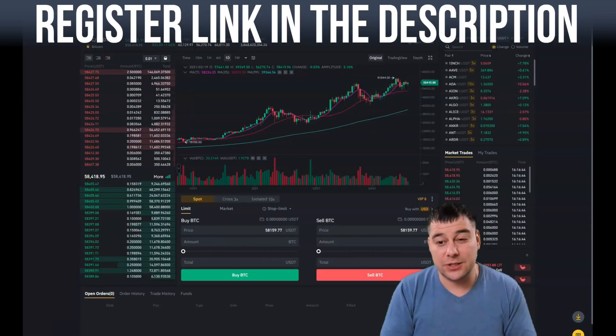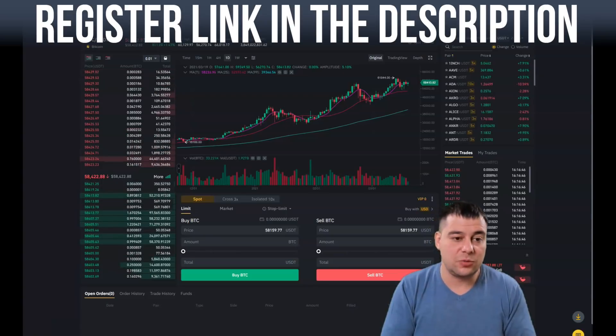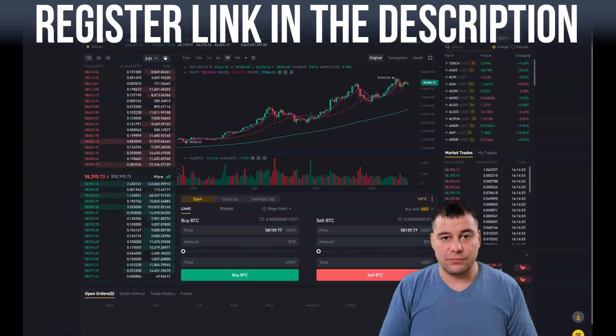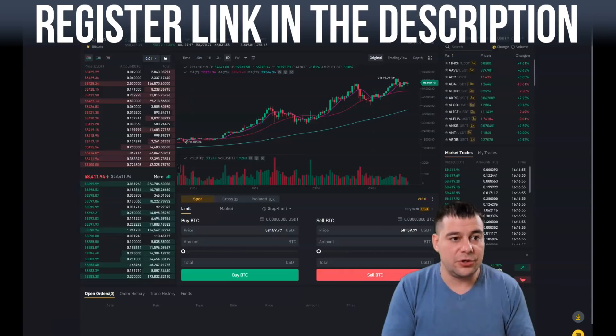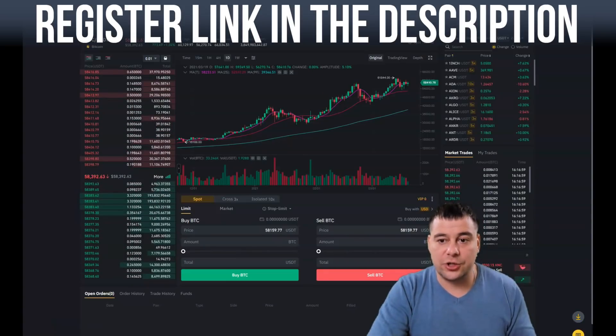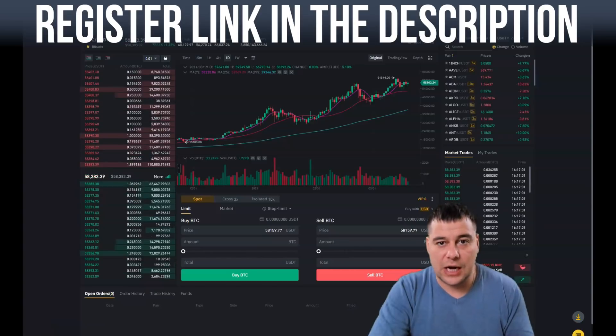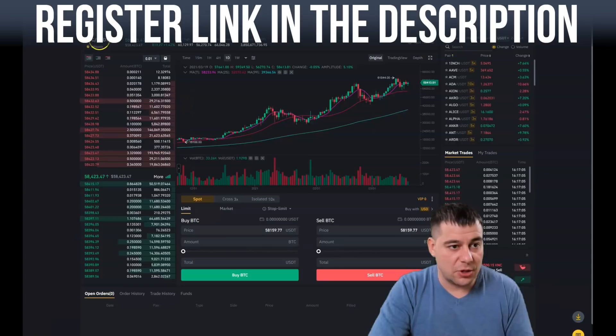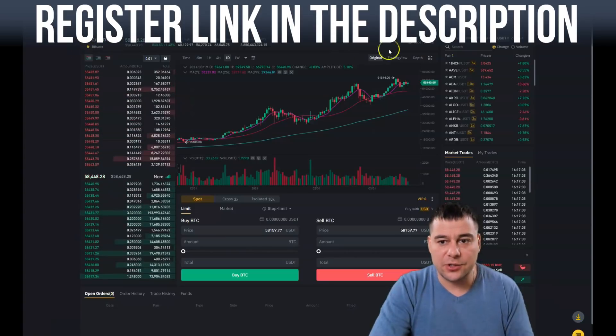Stablecoins are coins with a one-to-one ratio. USDT is essentially a virtual dollar pegged at a one-to-one ratio to the US dollar, and you can convert it to any currency you want.